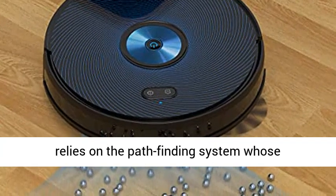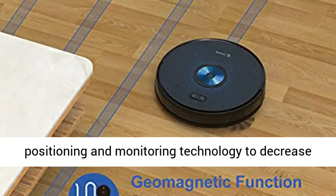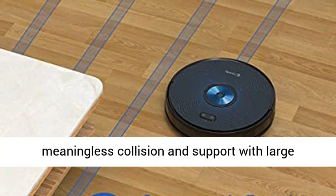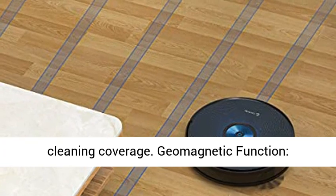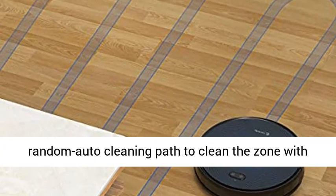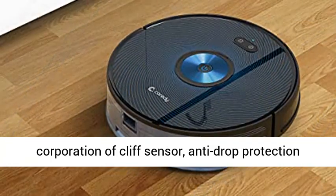Can better the situation of chaotic motion trajectory of traditional robot vacuum cleaners, relying on a path-finding system whose positioning and monitoring technology decreases meaningless collision and supports large cleaning coverage. Geomagnetic Function enables a random auto cleaning path to clean the zone with accuracy increased with more coverage.